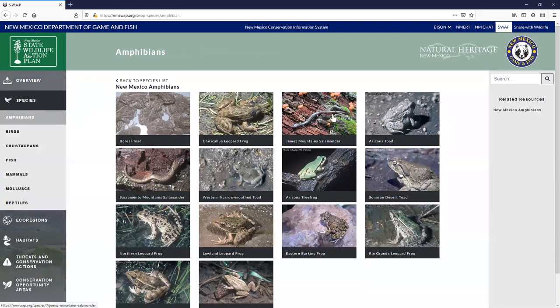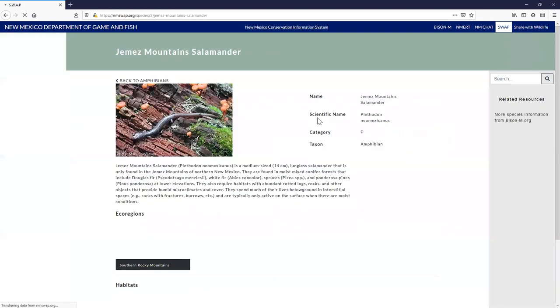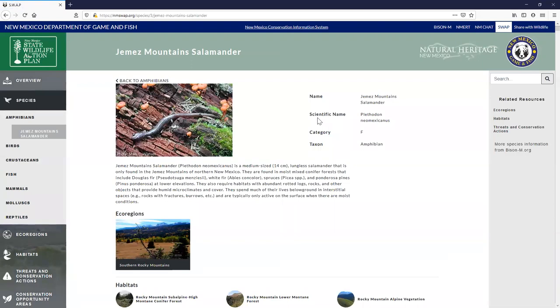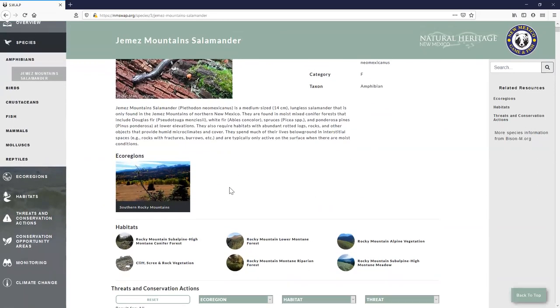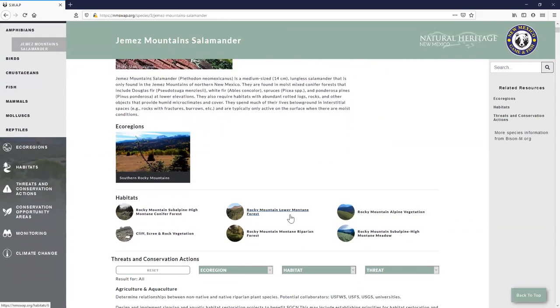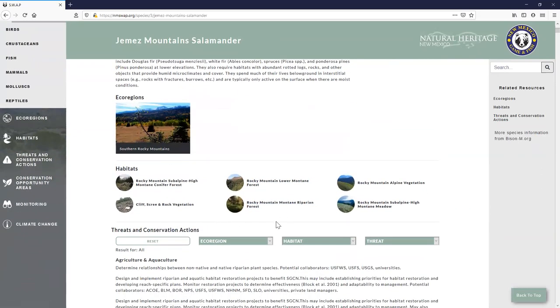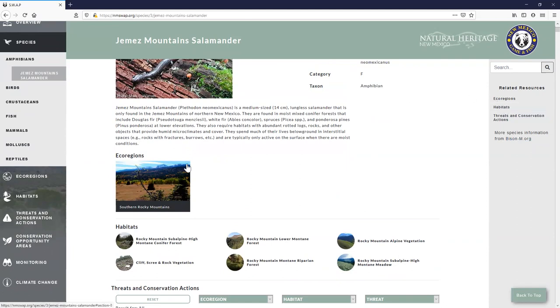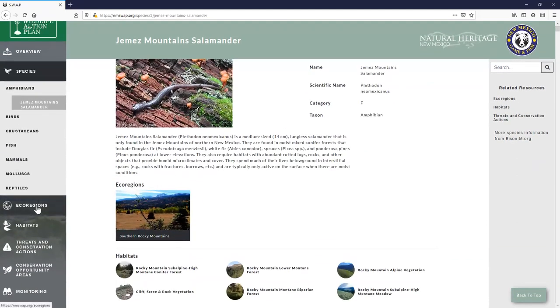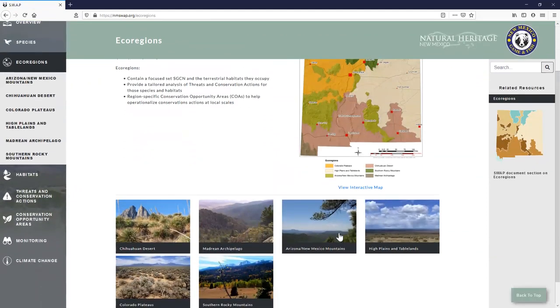For example, the Jemez Mountain salamander — a really cool endemic New Mexico species that doesn't possess lungs and respirates entirely through the skin — has a detailed page showing the ecoregion where the species occurs, the habitats within those ecoregions, threats, and conservation actions. You can also link out to the Bison M page. All the ecoregions of New Mexico are laid out so you can search through those.